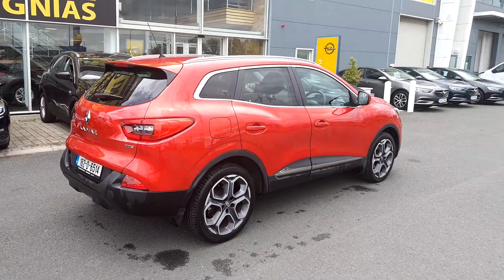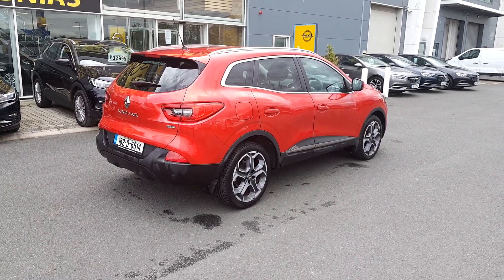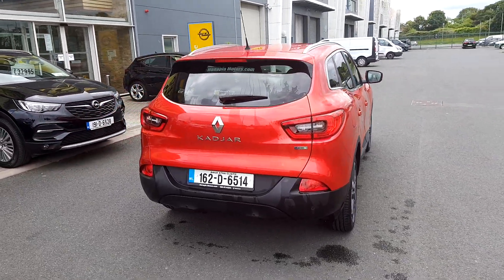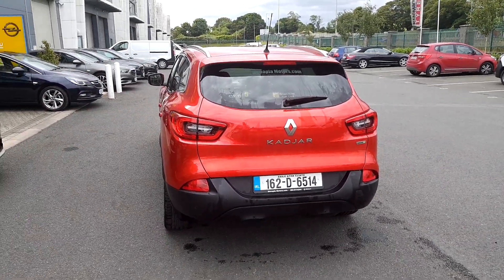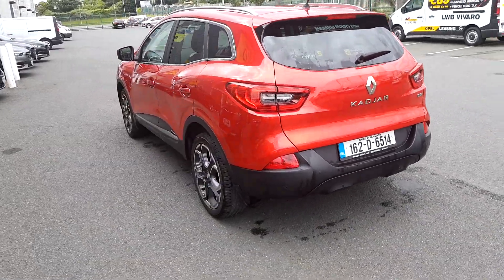So we'll have one quick more walk around the car. As you can see it's absolutely beautiful — it's that flame red colour. It's Renault ID paint, which would have been more expensive to buy from new. The warranty runs out in 2021, so there's loads of warranty left on this car.